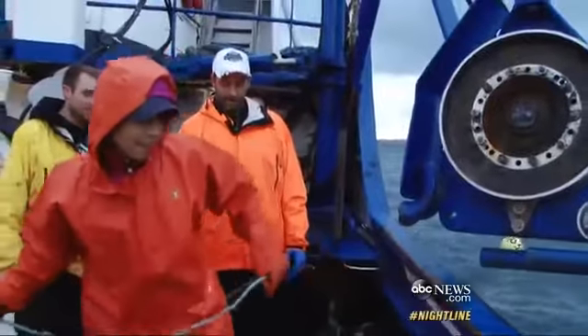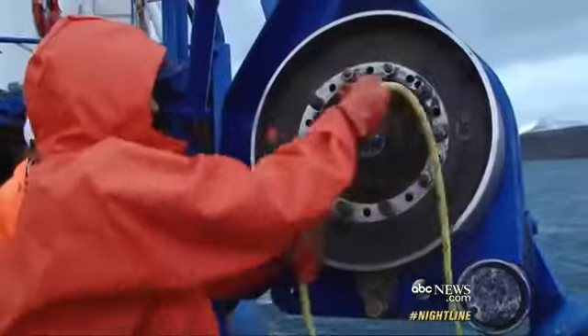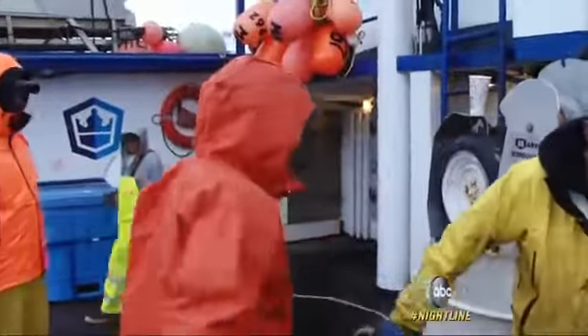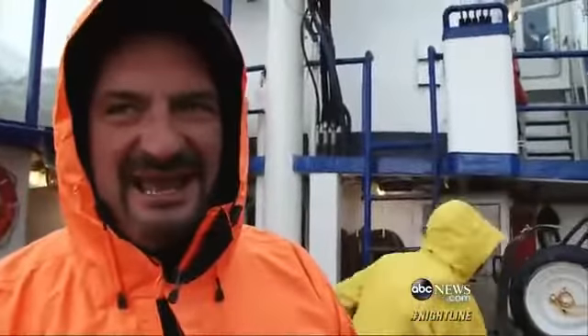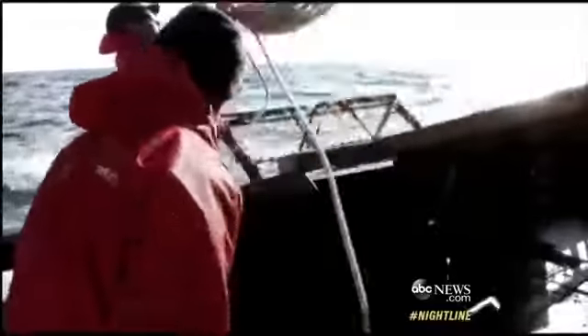Now that that was over, a proper lesson in crabbing. You chuck it over right there, come back in the rail. You just got to do this 200 times a day. How did you think you did? I sucked. Below the surface, the crabs are caught in 800-pound metal pots, baited with fish before they're dropped 400 feet below.